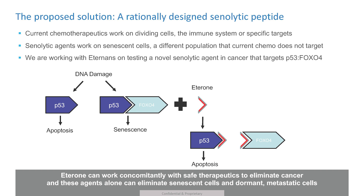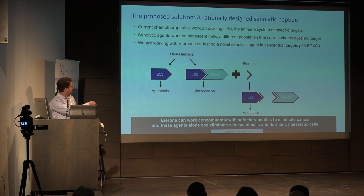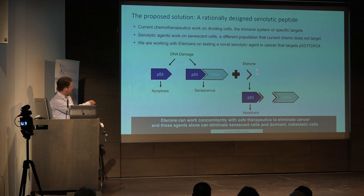I've been working with this company Ederons, which is based in the UK, and they rationally designed a senolytic peptide. It's based upon the FOXO4 peptide from the de Keizer group, but they rationally designed a peptide that should be better. When you get DNA damage, typically P53 is activated and undergoes apoptosis. But in some situations, FOXO4 binds P53, preventing the apoptosis from occurring, resulting in senescence. Ederone, the peptide they rationally designed, binds in this pocket and allows P53 to now undergo its normal apoptosis, thus clearing the cells.